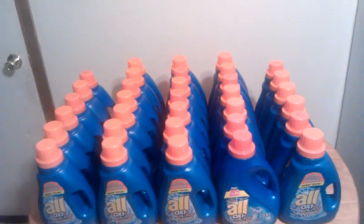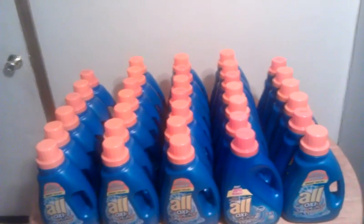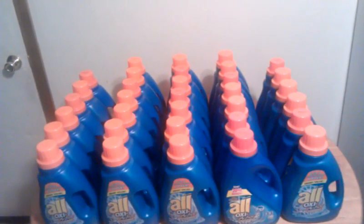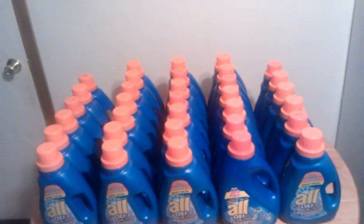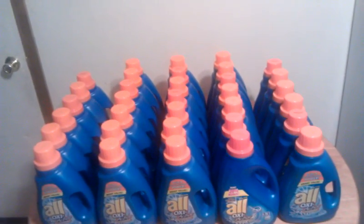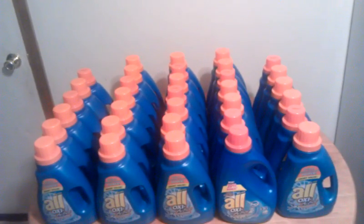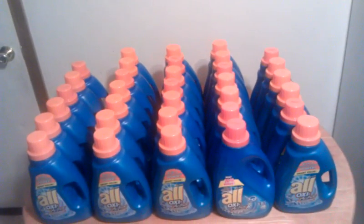If you can't get 15 coupons or find 15 of these, just use your $1-off coupon on each one. So if you go in the store and only find two, use the $1-off coupon from last week's Red Plum and you'd only pay $1 a piece. Still a really great stock-up price.